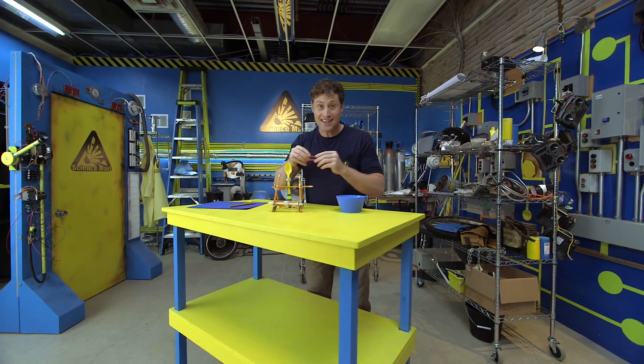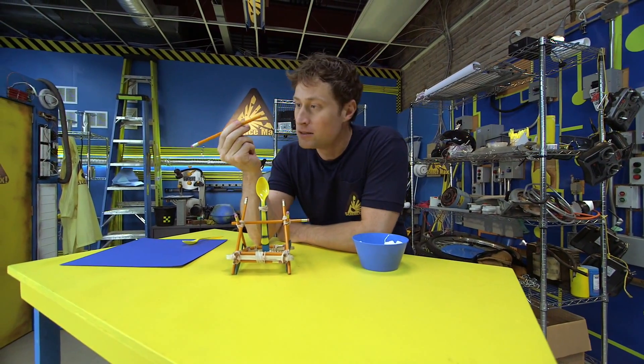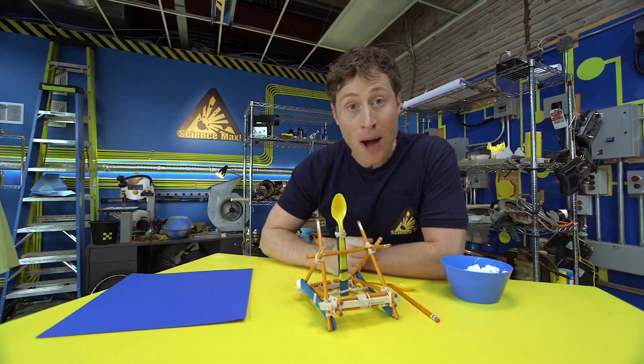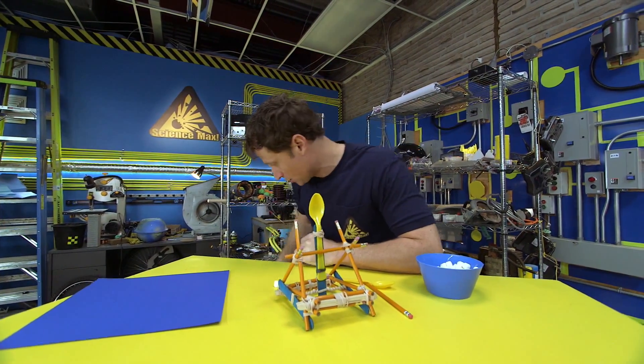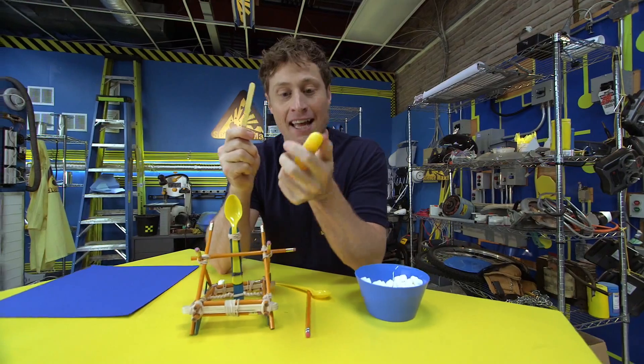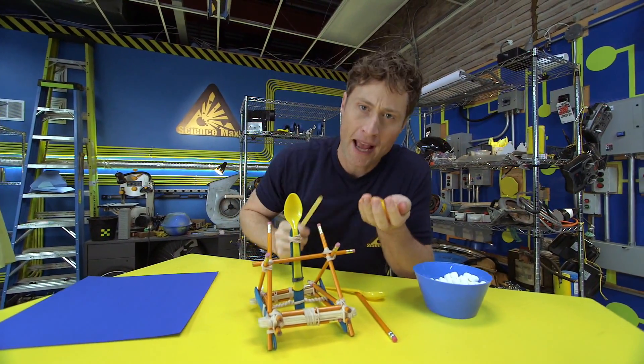You need elastics, pencils — unsharpened is fine — plastic spoons like I said, and popsicle sticks. I'm going to go wash my hand.